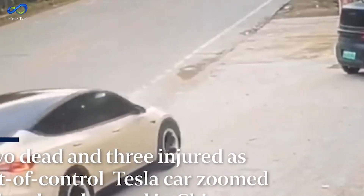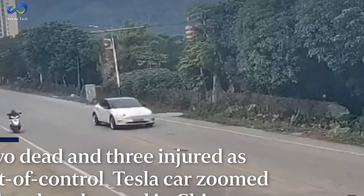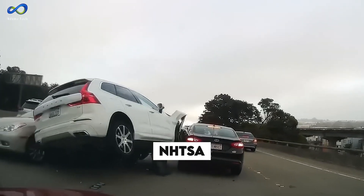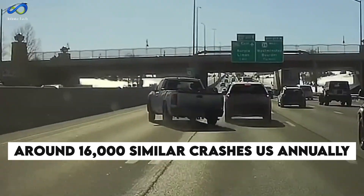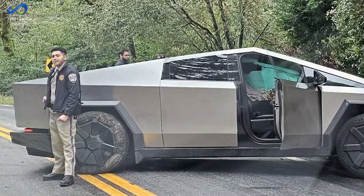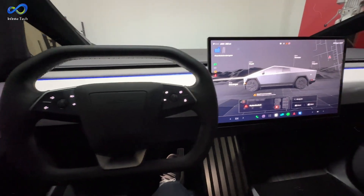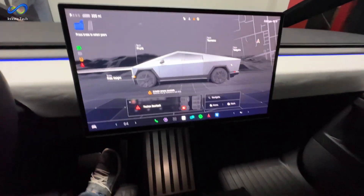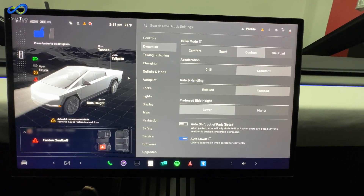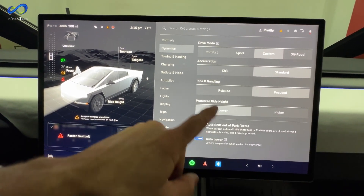Remember that incident in China where the driver confused the accelerator and brake pedals, causing a tragic accident? Such incidents are more common than we might realize. According to a study by the NHTSA, around 16,000 similar crashes happen in the US annually — an average of 44 per day. Imagine if that mishap occurred in a Cybertruck. Tesla has implemented significant measures to avoid such accidents. The vehicle's software now includes features that can stop the car if it detects improper use of the accelerator pedal, which has saved many lives. Nonetheless, human behavior is unpredictable, and despite these safety measures, accidents may still occur.